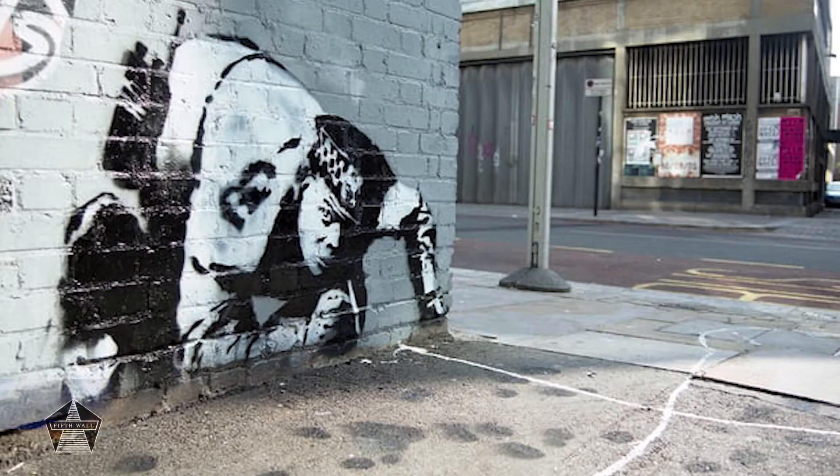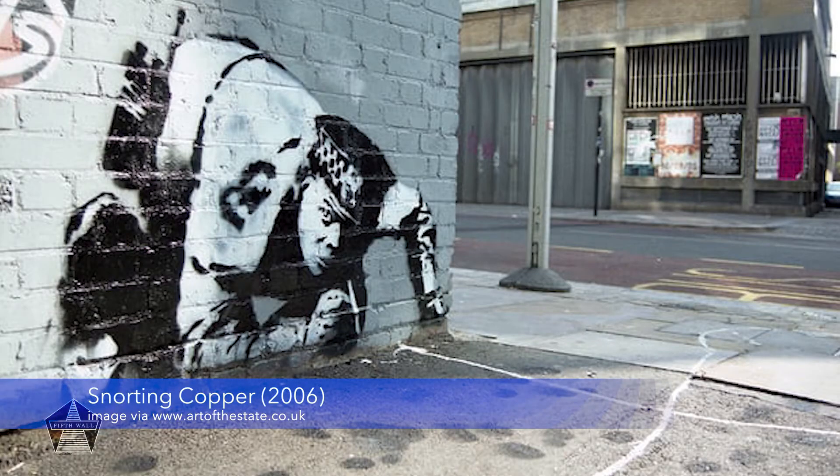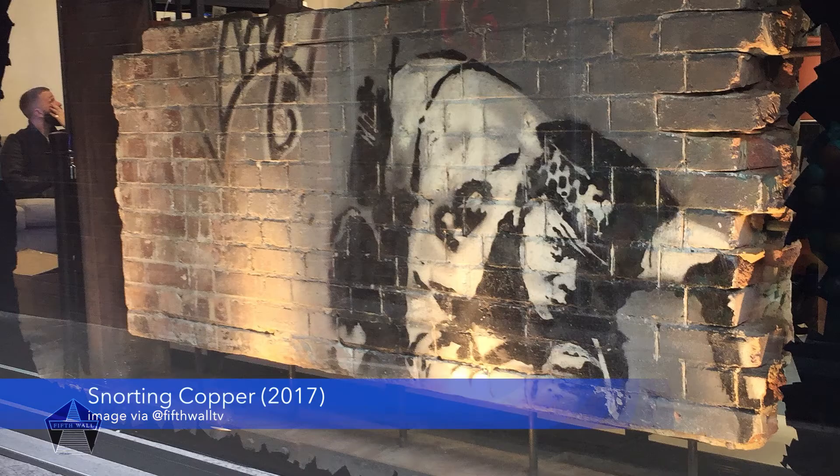Banksy's artwork has once again been causing a stir here in London. Last week a piece thought to have been lost through the realms of time was unveiled in Shoreditch, unscathed and looking good as new. I went down to see the piece for myself and wanted to take this opportunity to look beyond the smoke and mirrors and try and process exactly what it is we're looking at.